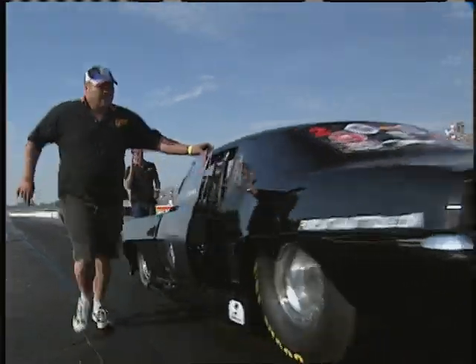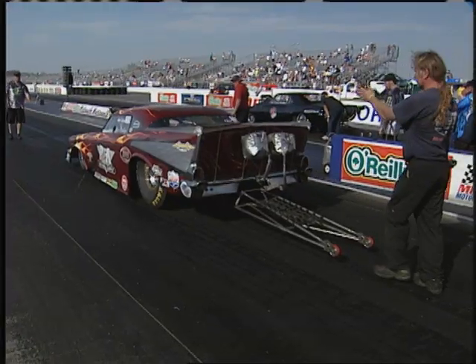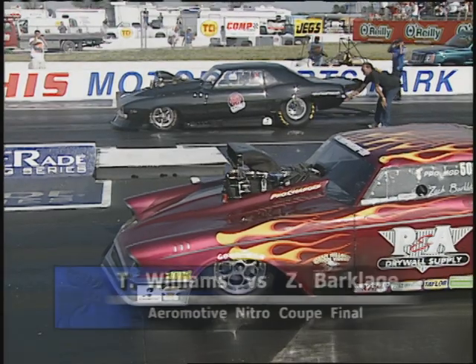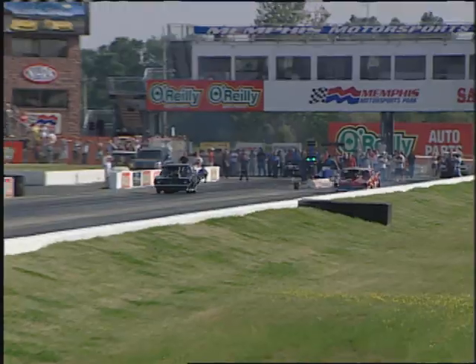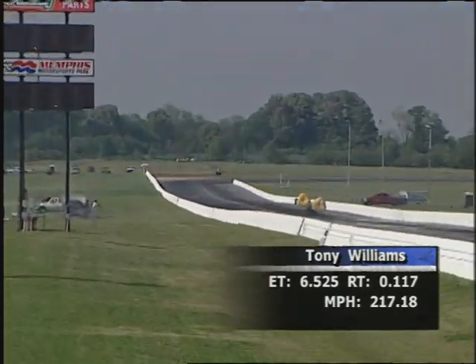In the finals of the Aeromotive Nitro Coupe Challenge — event number three on the Super Chevy Series — Tony Williams, the Sandman, with his '69 Camaro, returns to defend his win from last year against Zach Bartledge from Lake Ozark, Missouri, who's been the number one qualifier at the first two events. Bartledge gets a 0.071 reaction time advantage, but the Sandman still takes it: 6.52, 217 miles per hour. Williams credited his crew's hard work, saying those guys are tough — AMS Pro Mod competitors who know what they're doing. 'Even a blind hog can find an acorn every once in a while.'